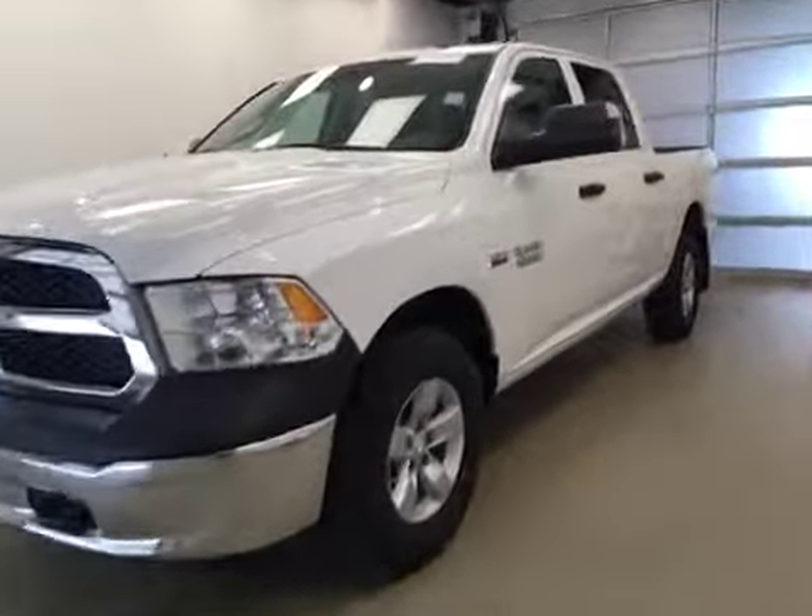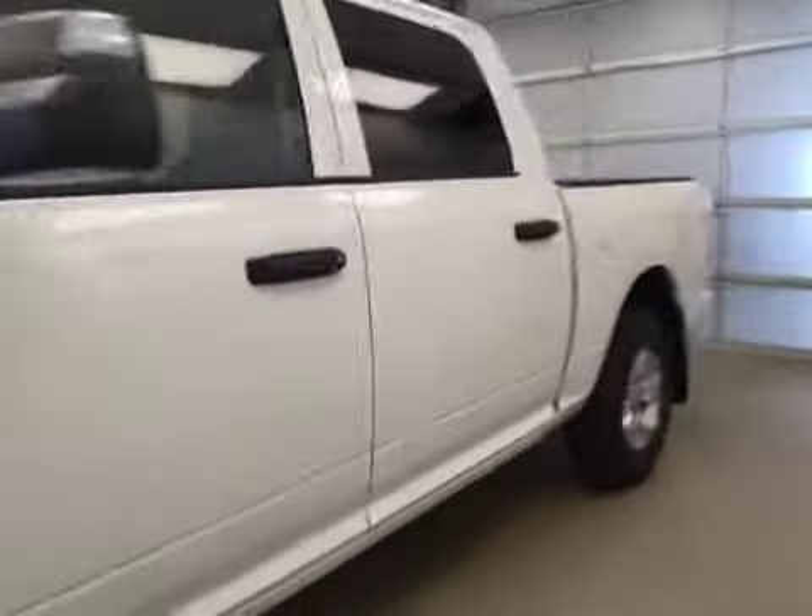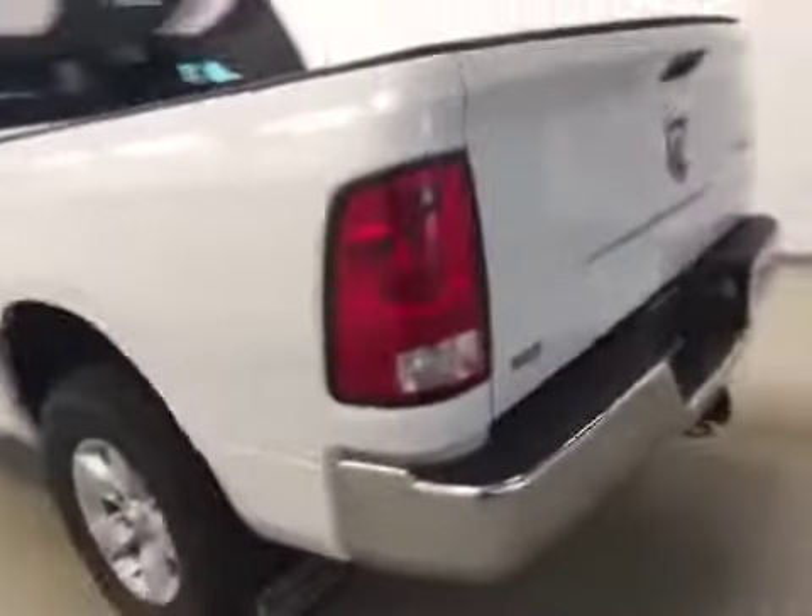This is stock number A6034, a 2016 Dodge Ram 1500 Crew Cab 4WD. Exterior color is white.